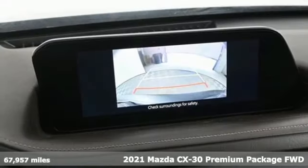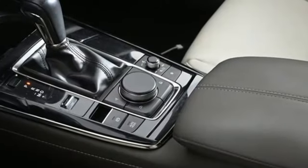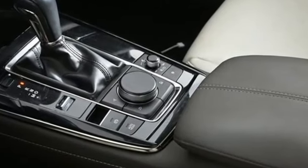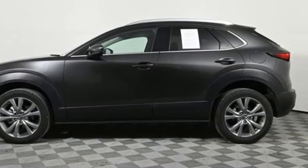It's well equipped with the features you need: automatic transmission, front heated leather bucket seats, integrated navigation system with voice activation, dual zone climate control, and memory exterior door mirror settings.